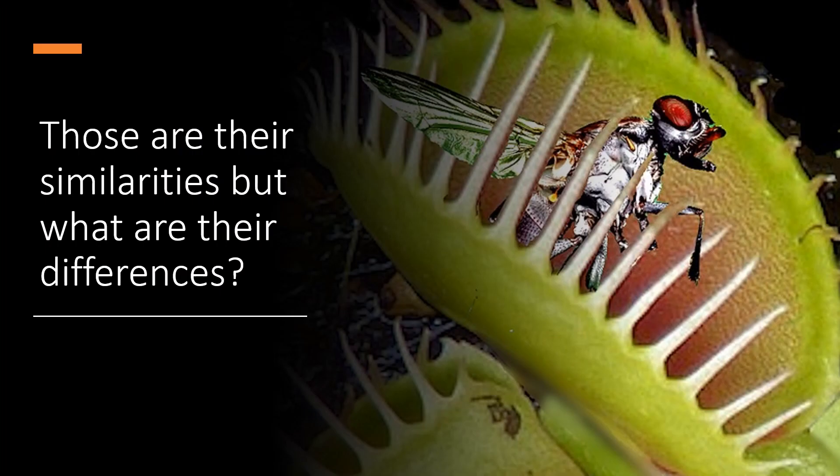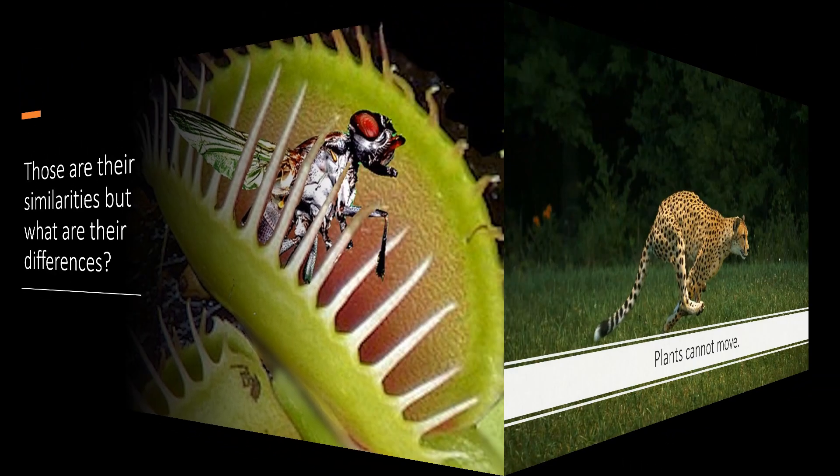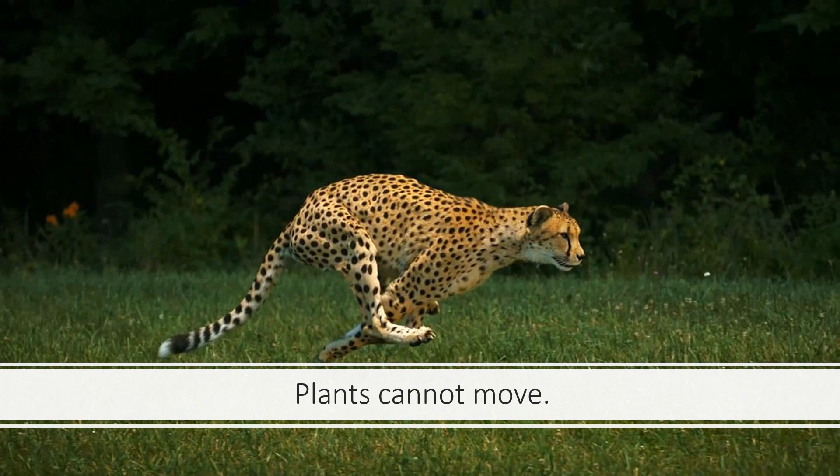Those are their similarities. But what are their differences? Here you see a Venus flytrap that's eating a fly. Plants cannot move. You can see this cheetah — he's moving very fast past the plants in the background. You can only admire the plants because they cannot move, except when the wind blows them.